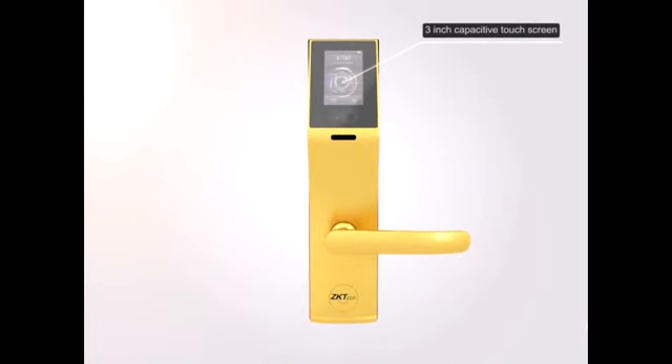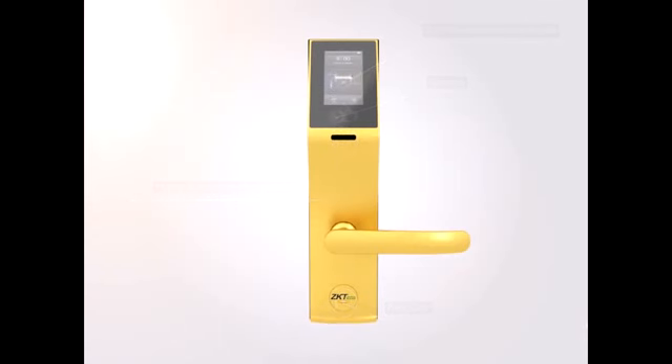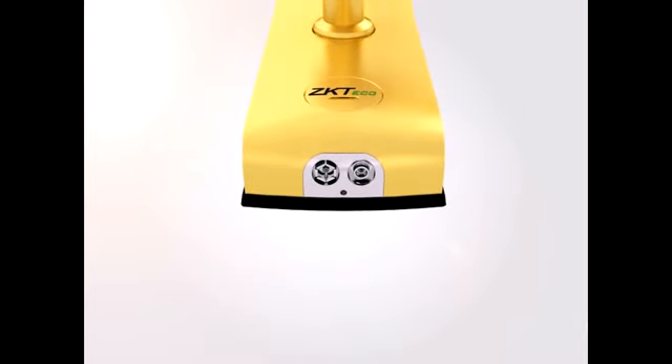3-inch capacitive touch screen, camera, home button and power button. Key cap. Emergency power connector. Reset button.